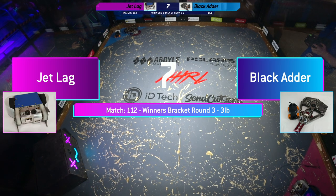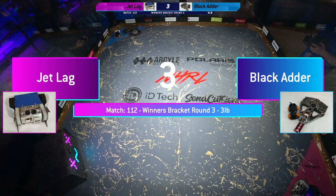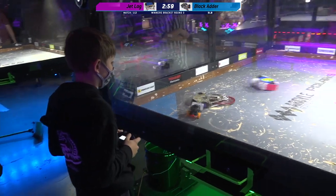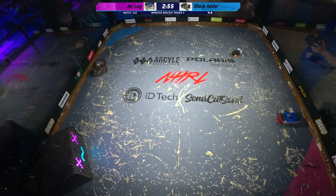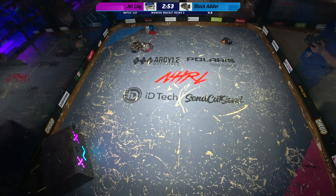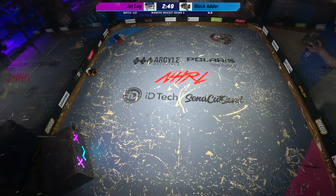8, 7, 6, 5, 4, 3, 2, 1, fight robots, fight. AJ always has really great showings at these competitions, but man, this Jet Lag bot has been tearing through the competition today, proving its worth in the winner's bracket.